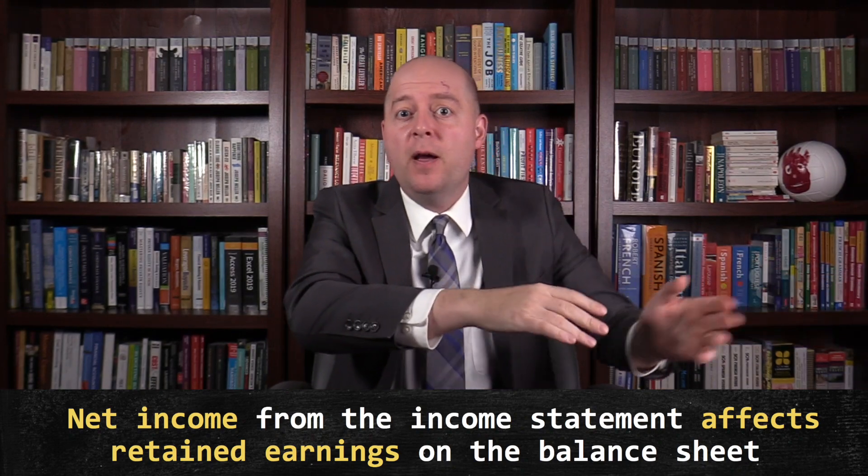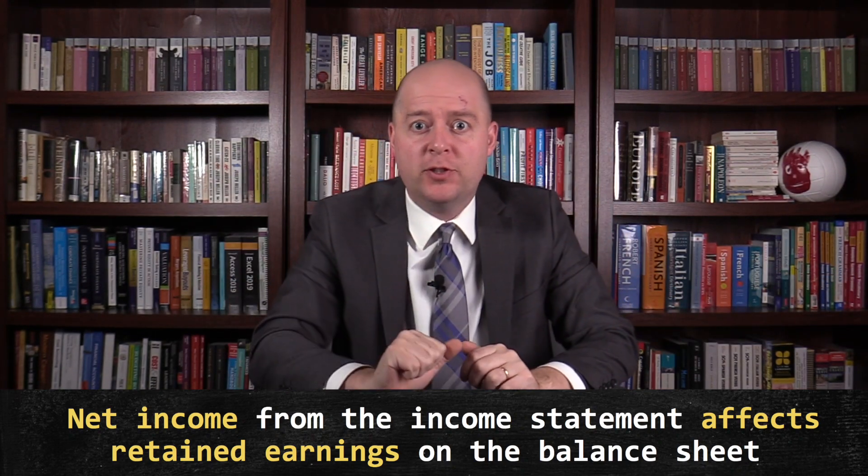The income statement and the balance sheet are connected in the following way: net income from the income statement affects retained earnings on the balance sheet.